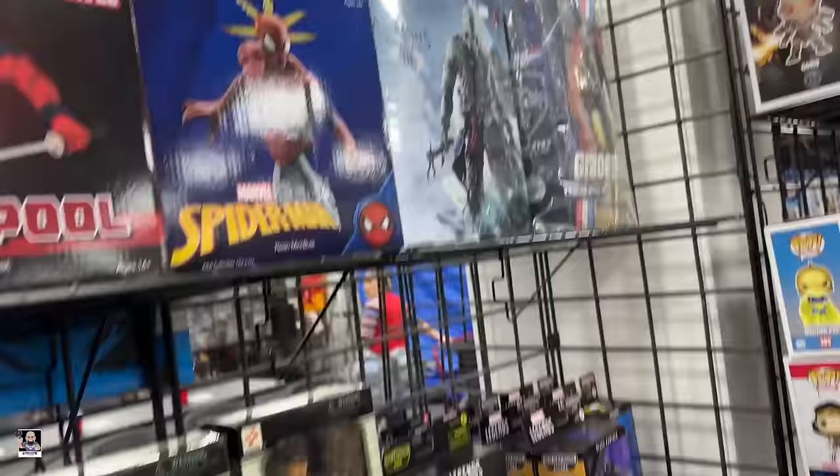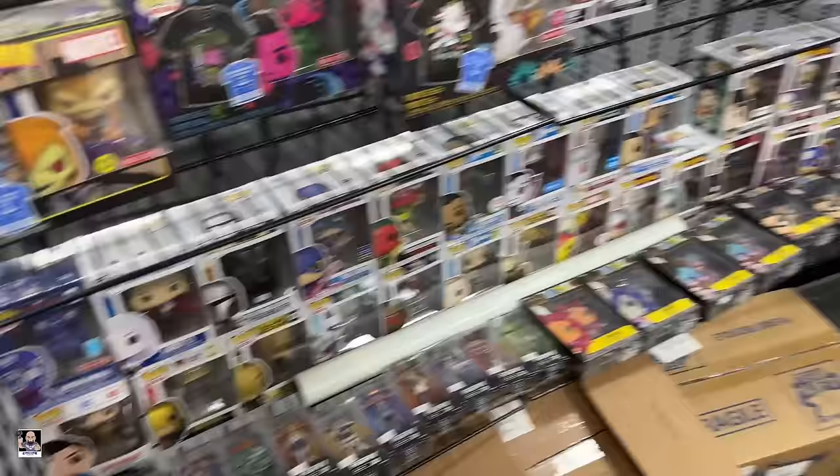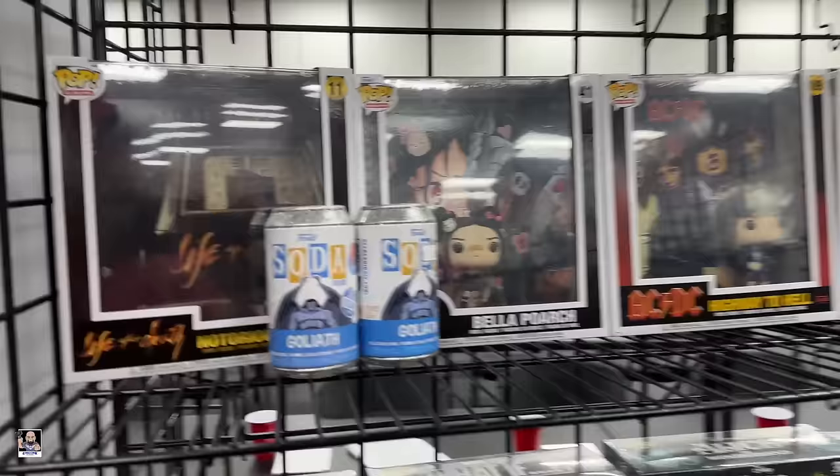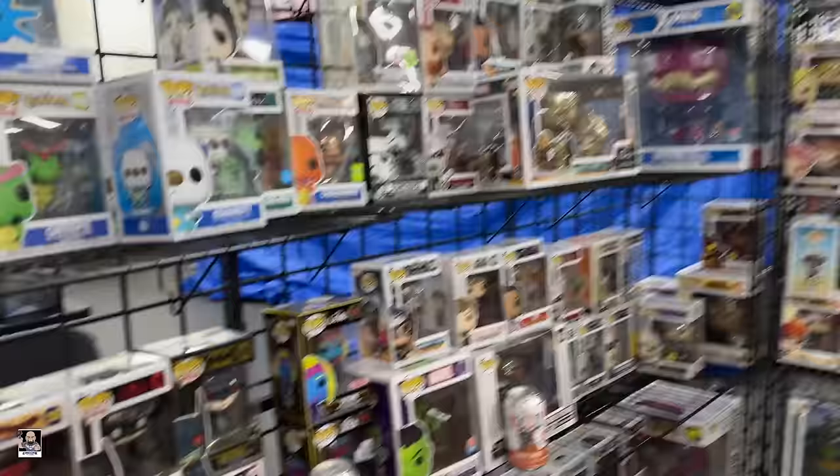Ooh, Assassin's Creed. This is a little tight fit but got some Funko, Fig Pins. Oh, we got Delight of Glythe sodas - pretty neat. Got some Stormtroopers, more sodas.